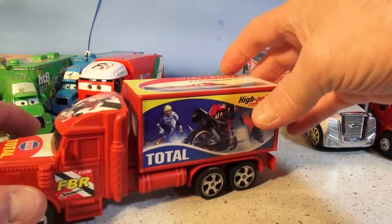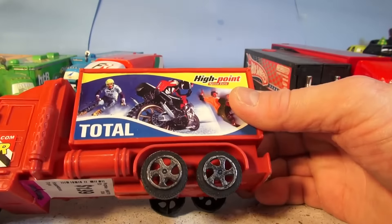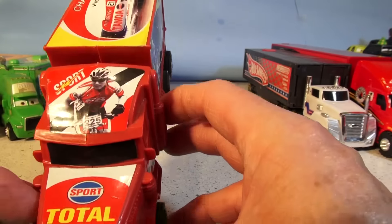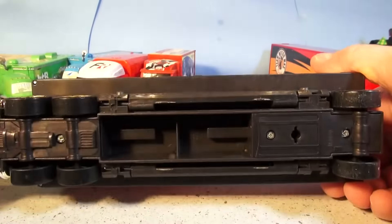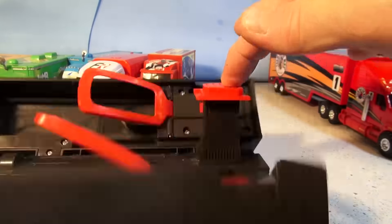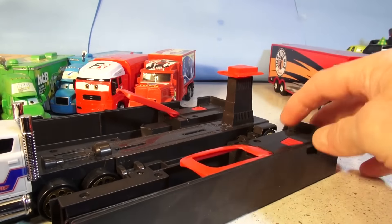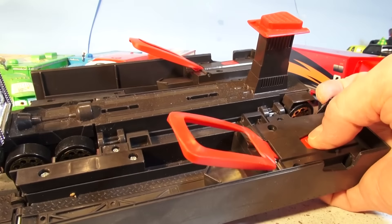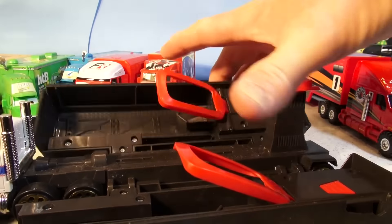This one here we picked up at the dollar store. It's just a little transporter truck — doesn't open up or anything, it's advertising for towing. And this one here we picked up at the flea market — it's a Hot Wheels launcher. You put the cars in here, push this button, and it races. You can race two cars at the same time. We'll try that sometime in a video.